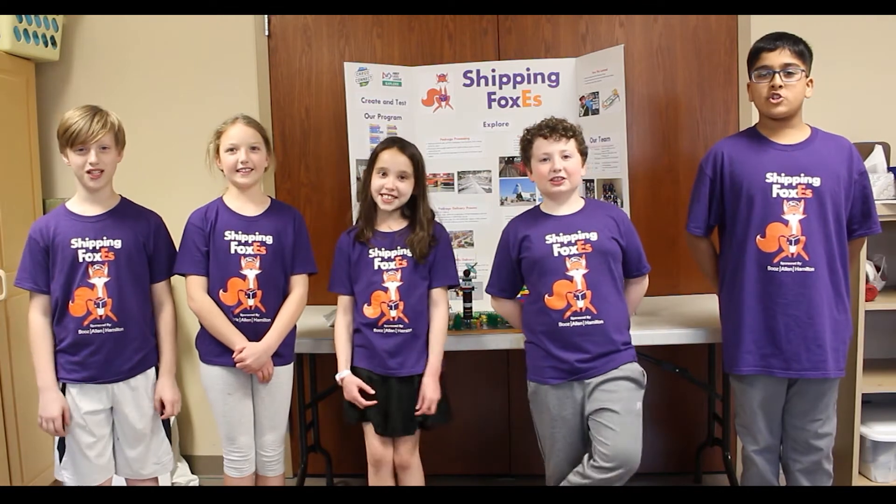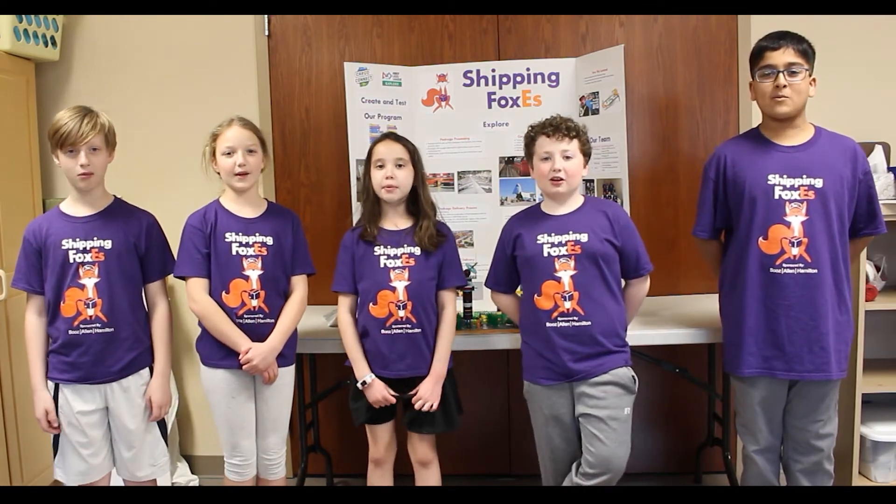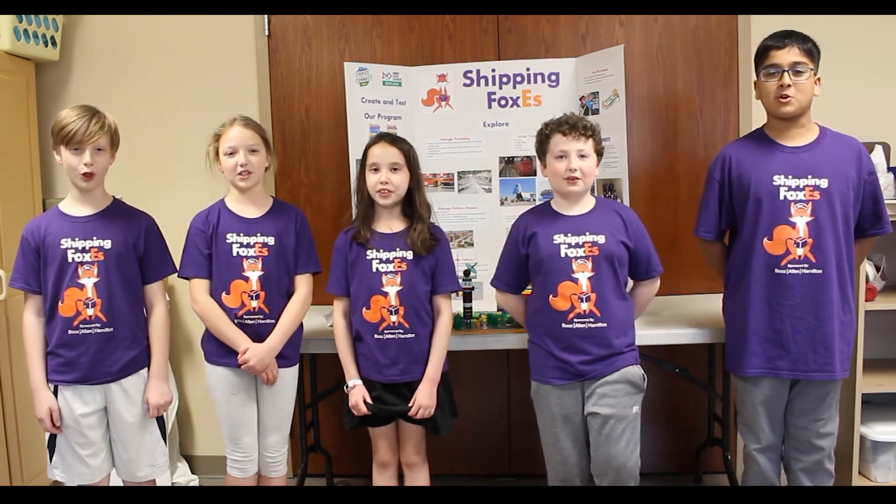Hello! We are the Shipping Boxes from Fairbrook Elementary in Beaver Creek.